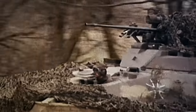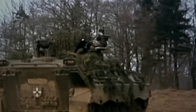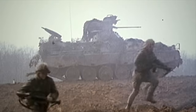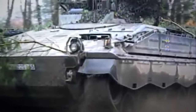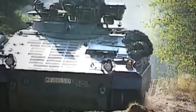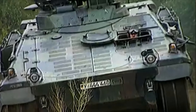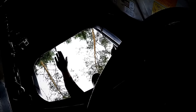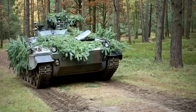The Marder has a length of 6.79 meters, a width of 3.24 meters, and a height of almost 3 meters. The original model has a combat weight of around 28.5 tons, with newer iterations reaching 38 tons. The IFV's hull and turret are made of welded steel, and can be fitted with rolled homogeneous armor to protect the crew from IEDs, 20mm armor-piercing, and 25mm APDS rounds.